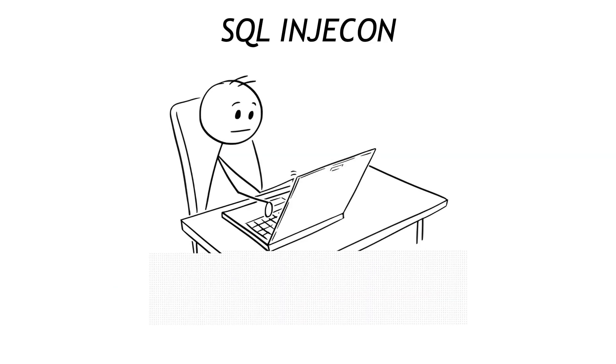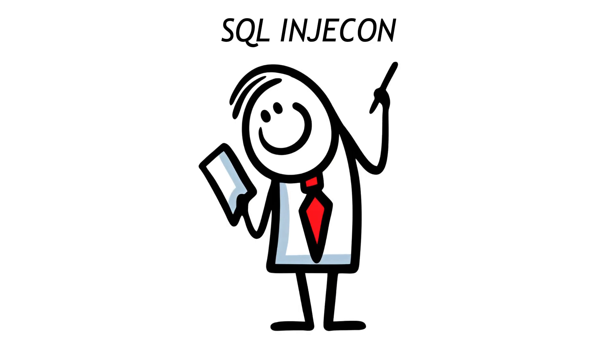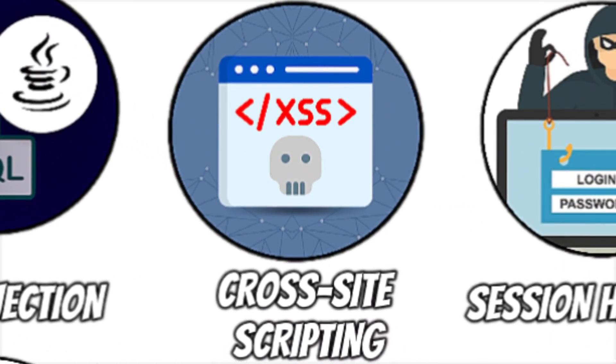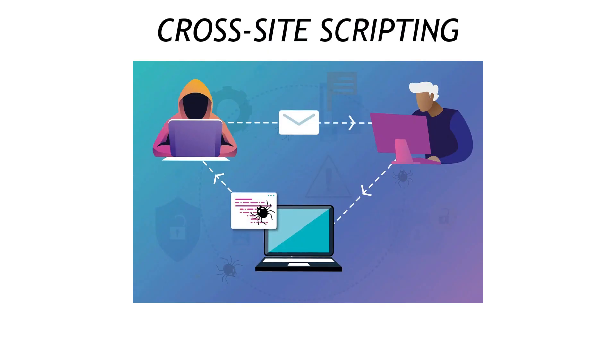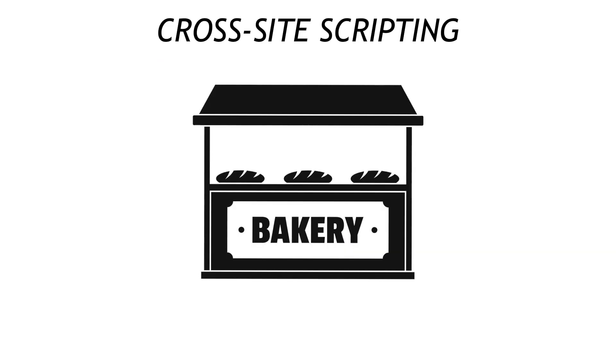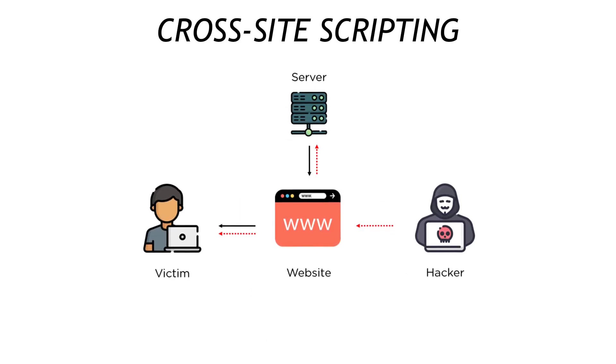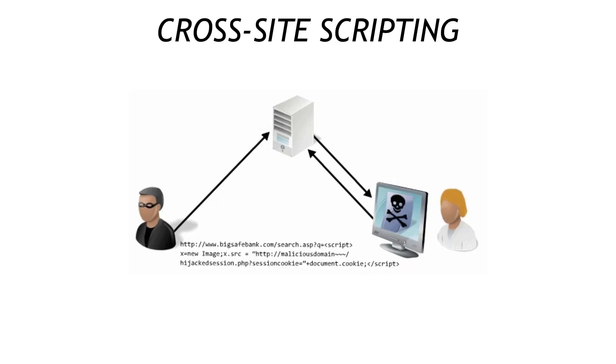Quick pulse check — we've blitzed 10 attacks already, that's the halfway mark, so stick with me for the nastiest half. Cross-site scripting, or XSS, is SQL injection's flashy cousin. Instead of raiding the server, it smuggles malicious JavaScript into a web page so visitors' browsers run it on the spot — like a bakery that lets customers write their own labels and a prankster replaces 'blueberry muffin' with 'steal everyone's cookies.' Mitigate with output encoding and content security policy headers that block rogue scripts.